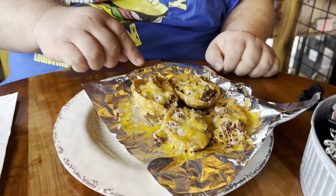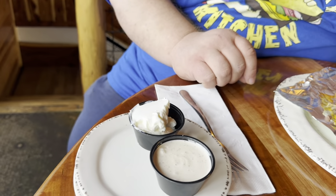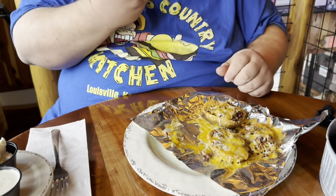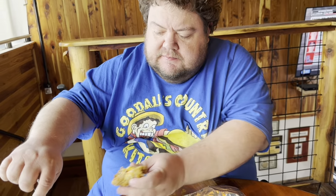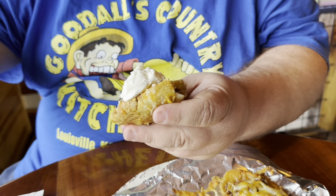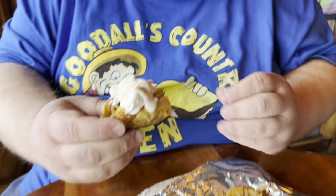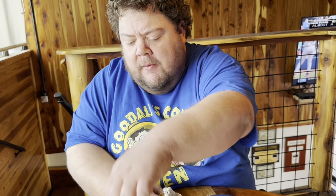These are the potato boats — they've got brisket. I want some sour cream and some white lightning, like a ranch. I'm going to try it without first. They say it's like a spicy ranch, white lightning sauce. If the skin's good and crispy, I'll get a little bit of this. A nice dollop of sour cream on that thing. That's what I'm talking about. That's really good — kind of sweet.